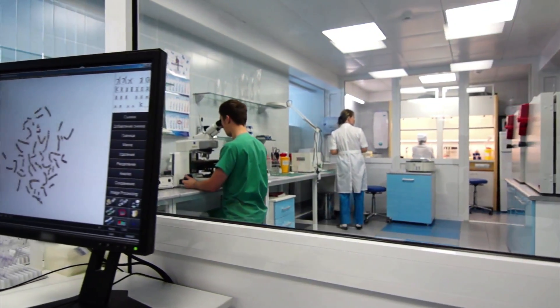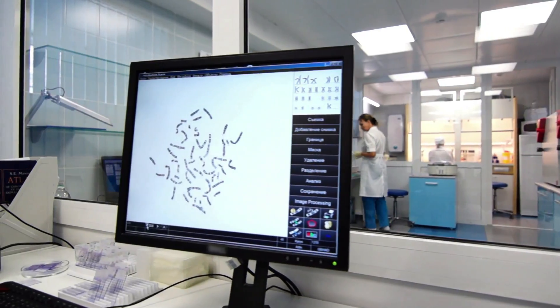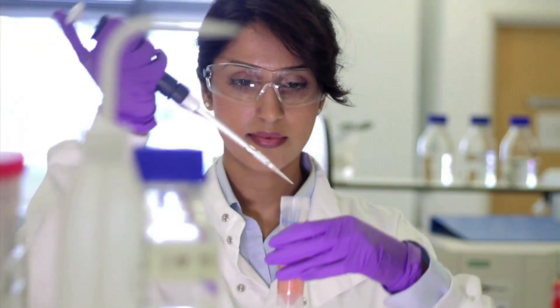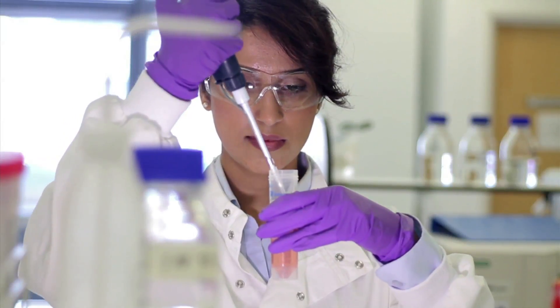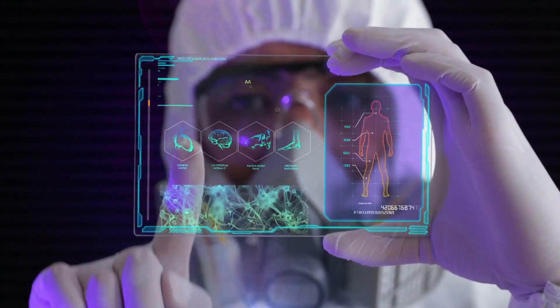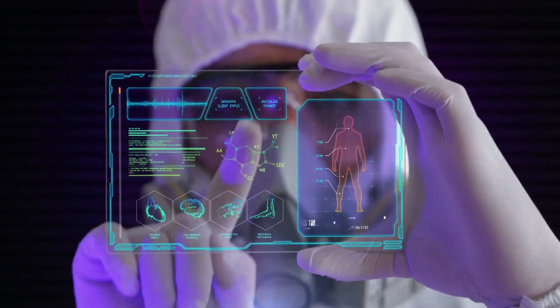Pathologists and medical laboratory scientists use leading-edge research on topics such as test utilization, genomics, personalized medicine, and pathology informatics to change the scope of medicine so that we are prepared for the future advances of health care and improving patient care.